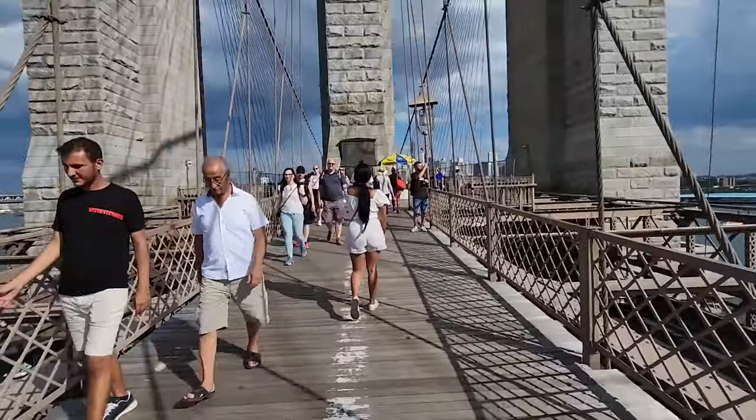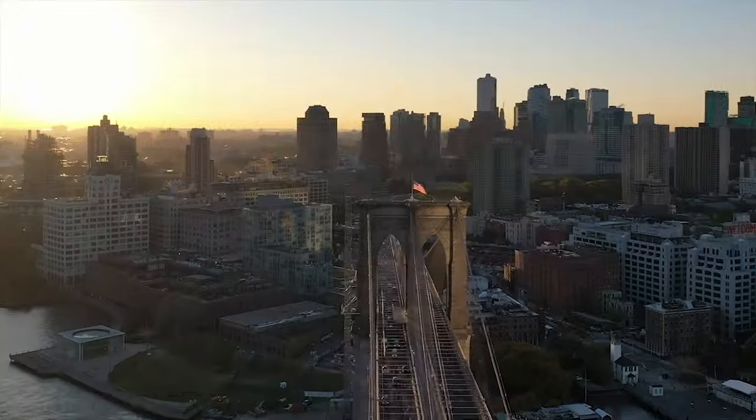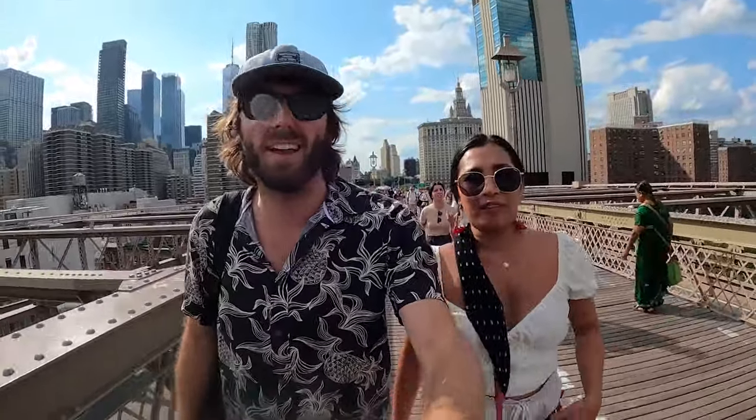We crossed the Brooklyn Bridge's pedestrian pathway with hundreds of others. The Brooklyn Bridge is the first steel wire suspension bridge ever constructed, and was also the longest suspension bridge in the world when completed in 1883. We are now walking the Brooklyn Bridge — it's about 4,000 degrees, about 4,000 people, and I need to go to the bathroom, so it's going to be a fun walk.